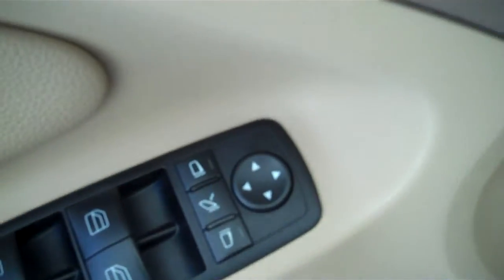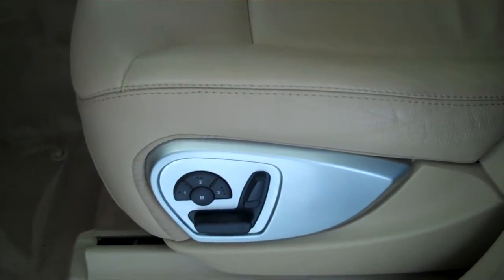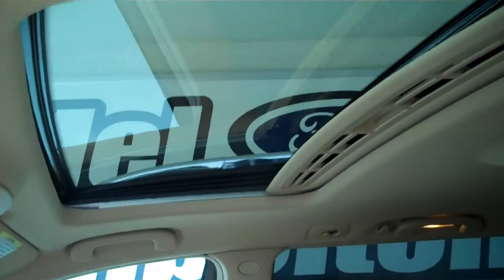It has cruise control, power windows, power mirrors, power door locks, power seats on both sides, memory seats on the driver's side, and a power electric moonroof.